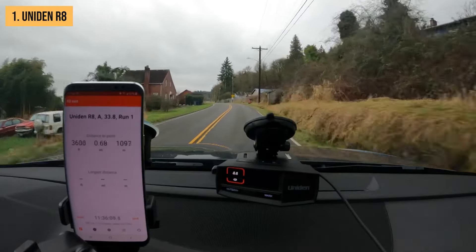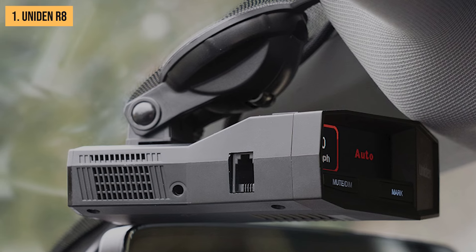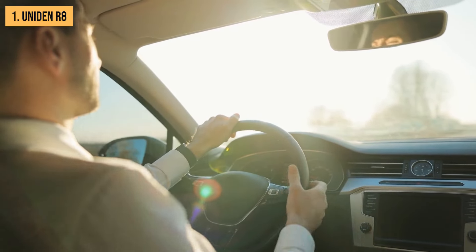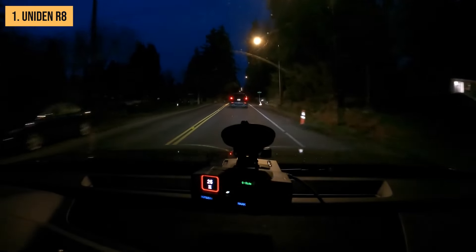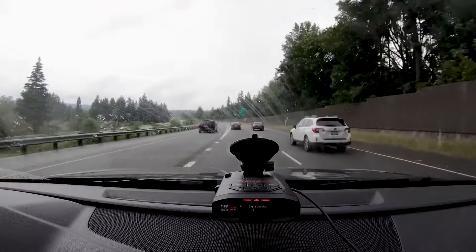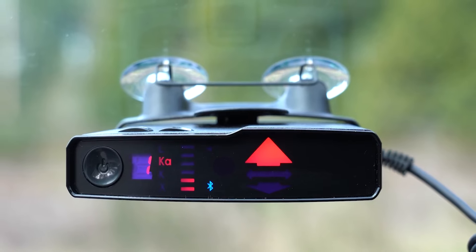The Uniden R8 is a premium product with a premium price tag. However, given its exceptional performance and feature set, it offers excellent value for those serious about avoiding speeding tickets. Overall, the Uniden R8 is the ideal choice for drivers who want the best of the best — its combination of long-range detection, balanced alerting, and advanced features make it our top pick for the best radar detector of 2024. If you're in the market for a new radar detector, check out those links in the description for some great deals.